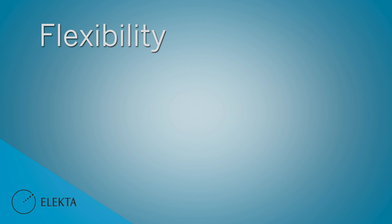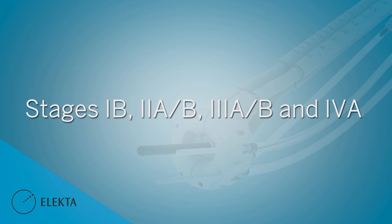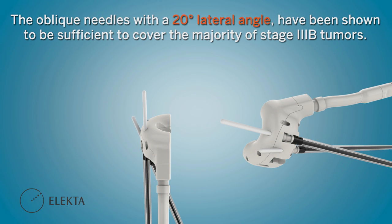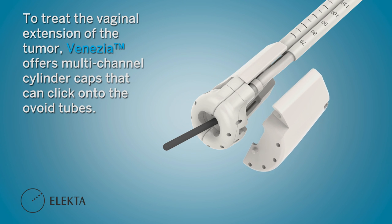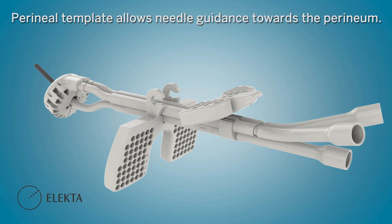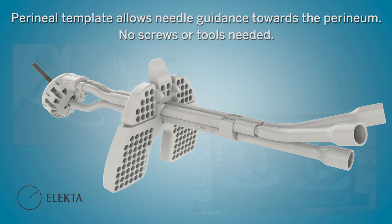Venasia offers flexibility and expands clinical capabilities, providing treatment for various patient groups from stages 1b to 4a. The oblique needles with a 20-degree lateral angle have been shown to be sufficient to cover the majority of stage 3b tumours. To treat the vaginal extension of the tumour, Venasia offers multi-channel cylinder caps that can click onto the ovoid tubes. Venasia also offers a perineal template for needle guidance towards the perineum, even when the vaginal caps are used. The template snaps into place without any screws or tools.